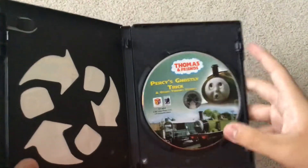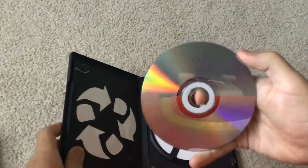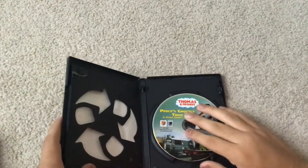Here's the disc, and it doesn't look too good. I tried cleaning it, so it should play fine. I hope this will play fine.